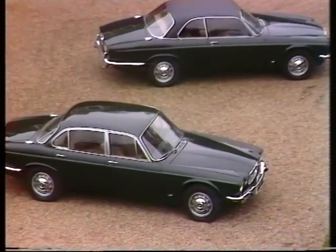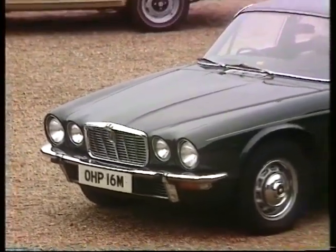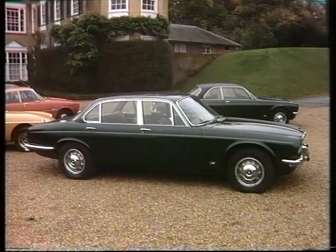Jaguar and Daimler XJ saloons are now Series 2. Externally there are new grilles and higher bumpers for America, while within there's the added comfort of side impact protection. The dash layout is completely new, the doors can be locked centrally, and new air conditioning is an option.